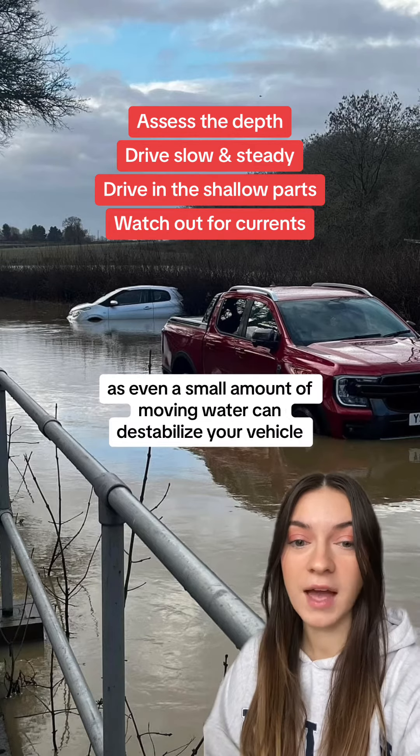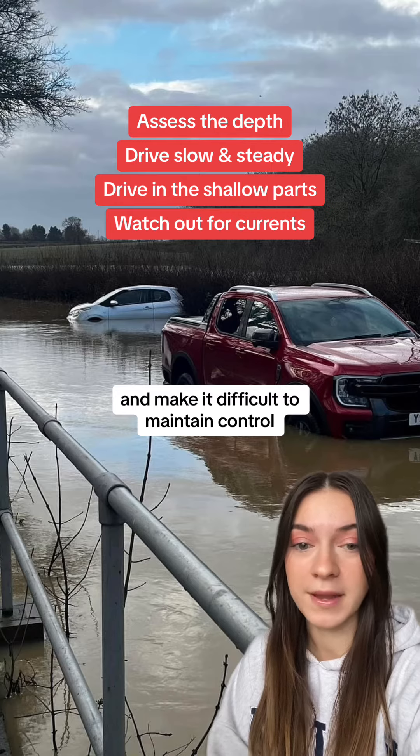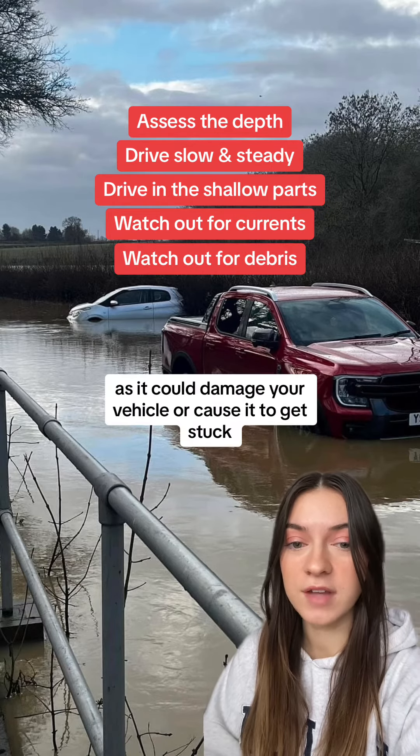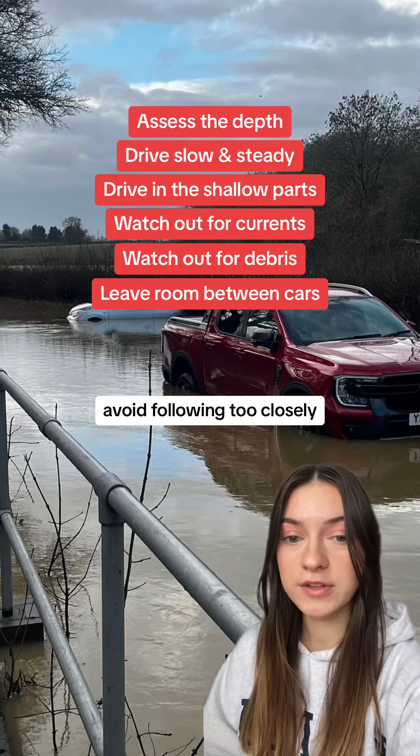Keep an eye out for currents, as even a small amount of moving water can destabilize your vehicle and make it difficult to maintain control. Floodwaters can also carry debris, so watch out for that as it could damage your vehicle or cause it to get stuck. Watch out for other drivers, avoid following too closely, and be prepared to react if another vehicle becomes stuck.